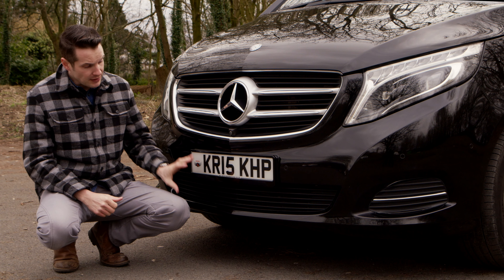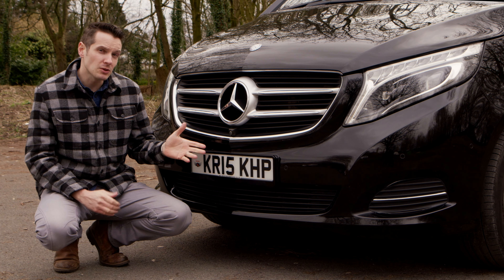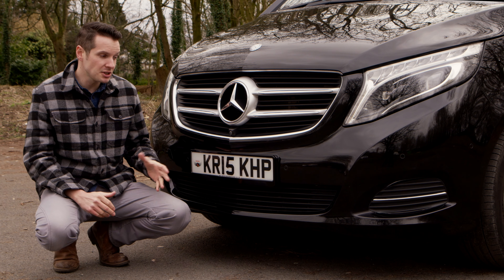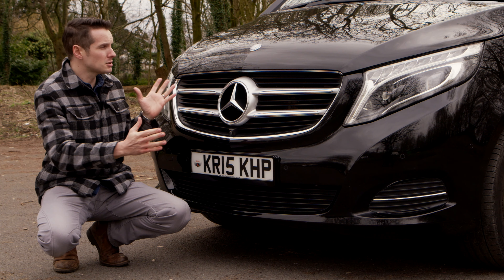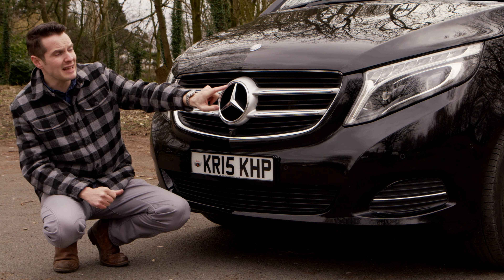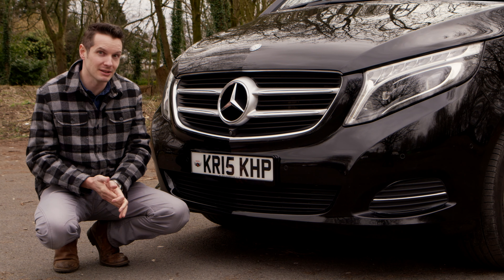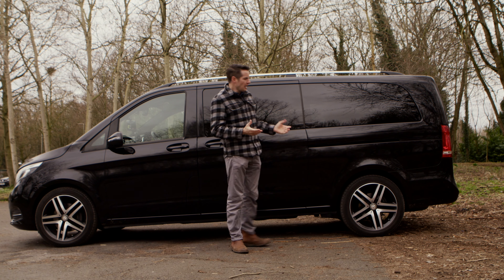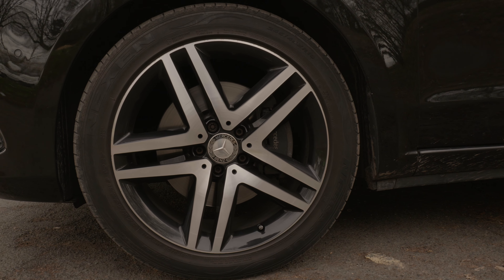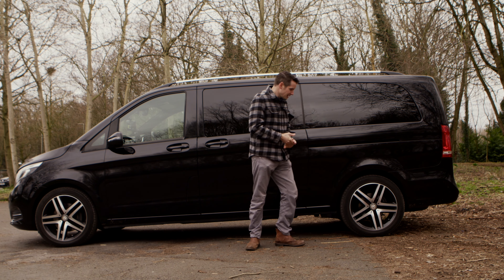There is an AMG version of the V-Class which gives you a slightly sportier front and rear end, but to the untrained eye it's quite hard to spot the difference between the AMG and the sports. I've got 360-degree cameras, which are fantastic for parking this big square box. And overnight these LED headlamps are great — they seem to peer around the corner when you're driving. The flank is pretty standard, it's big and square, and set on these 19-inch rims, any concerns that you may have about your V-Class looking too much like a Vito are reduced ever so slightly.